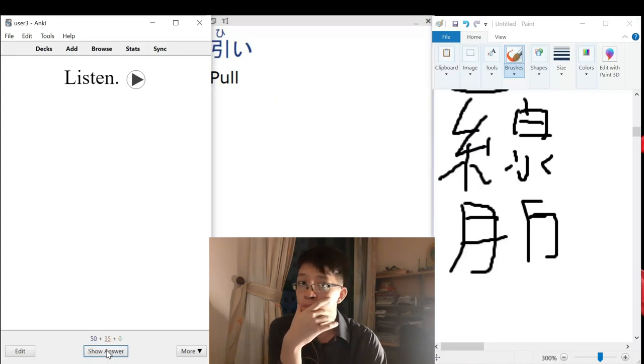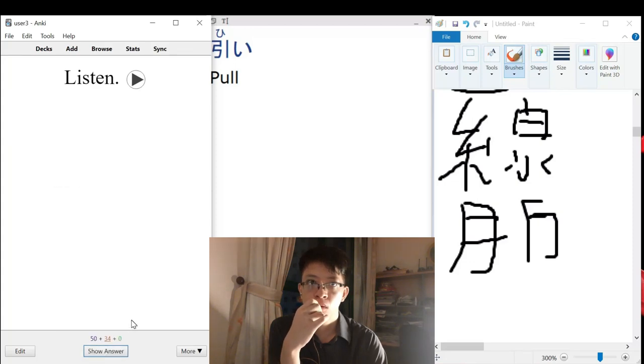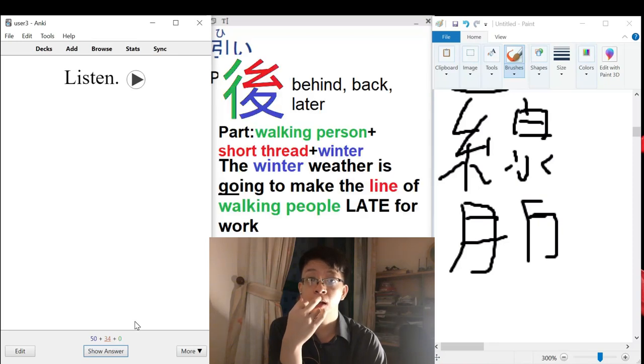Kino atarashii fuku wo katta — yesterday I bought new clothes. Okay, no problem. Ushiro — the back, the back side, the rear.